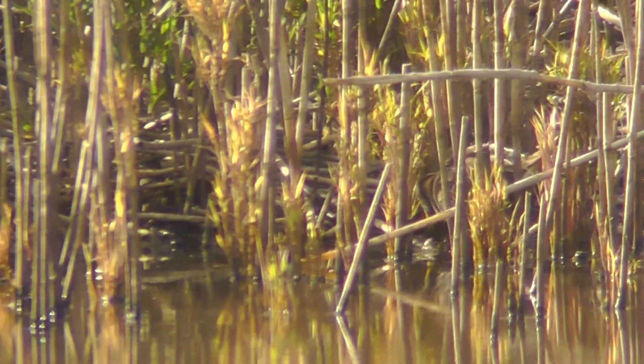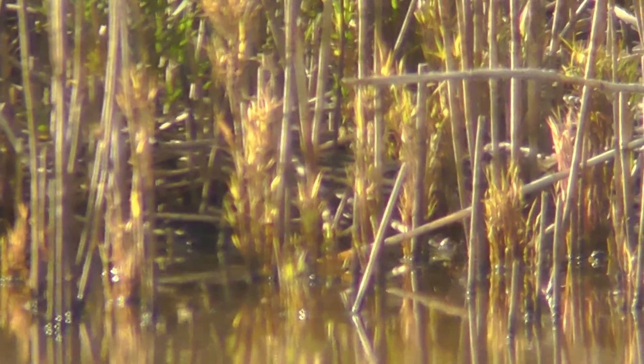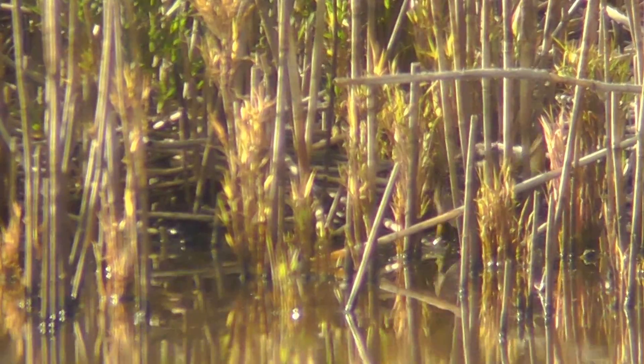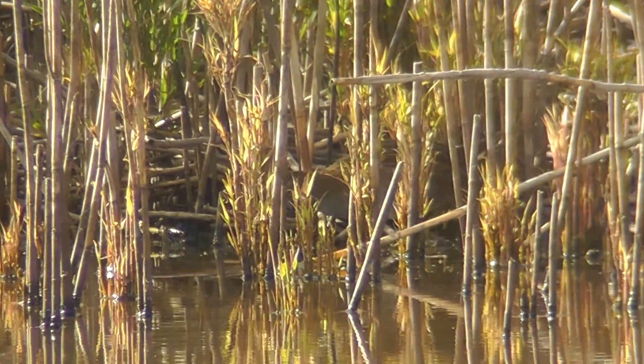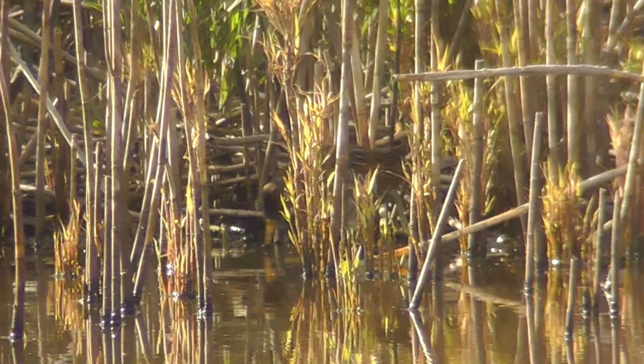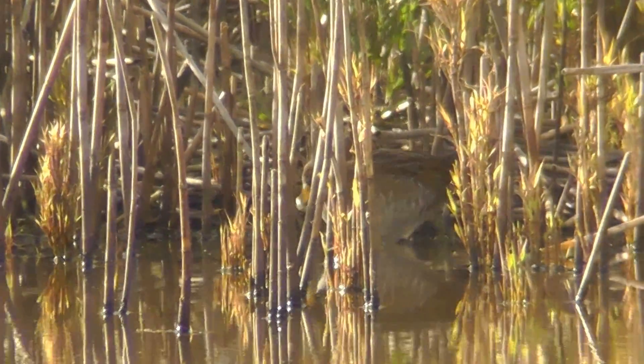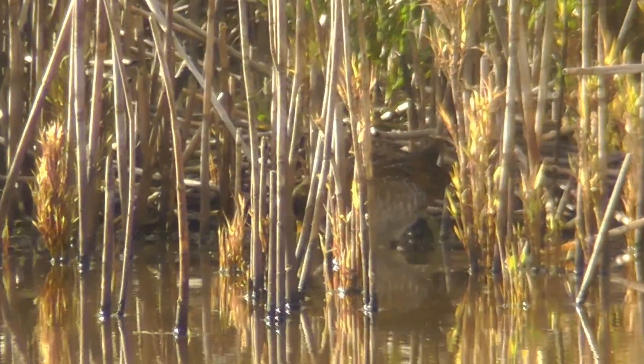Has he got the black face? Hang on a little bit. Yeah, it's not muck. Oh yes, I've just seen it then. Yeah, it's quite the yellow beak, yes. Oh yeah, it's a little yellow, isn't it?